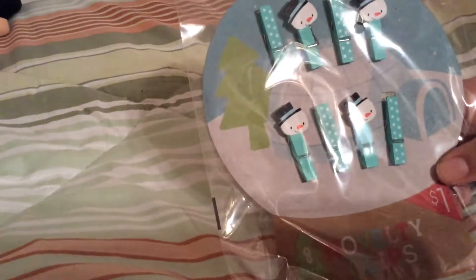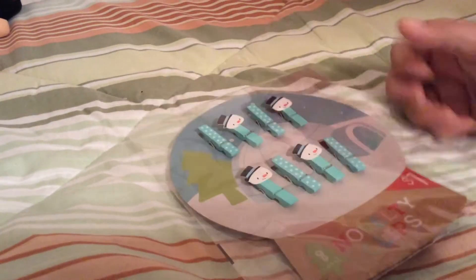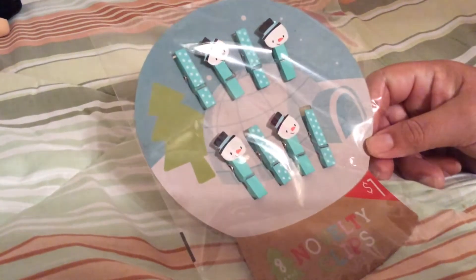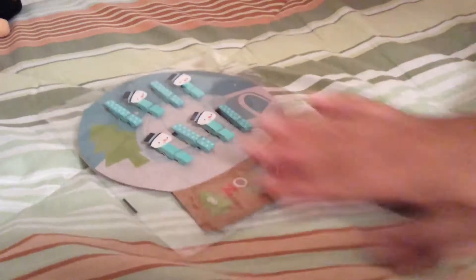Let's start with Target. I was doing some Christmas shopping and I stopped by at the dollar section — it's the $1 to $5 section. I got these beautiful tiny clothespin things; they're cute. They have some snowmen attached at the end, and the other ones are just plain. You can use them for winter creations or a shabby chic style because of the white polka dots and the sky blue color. That was $1.